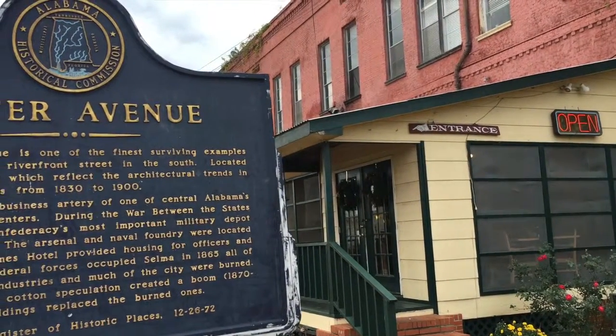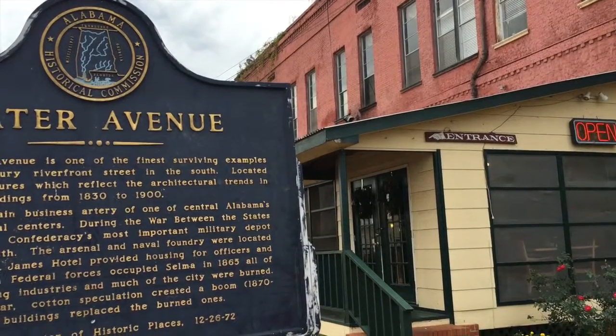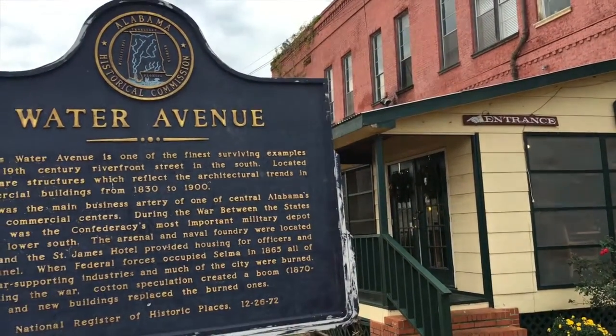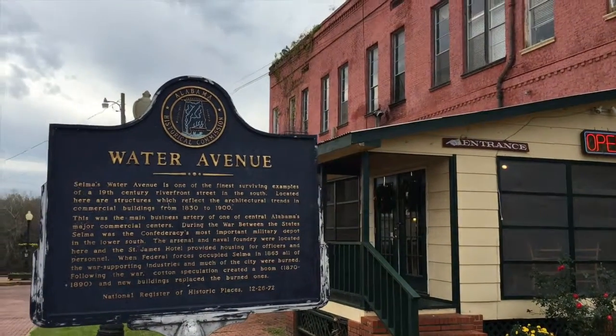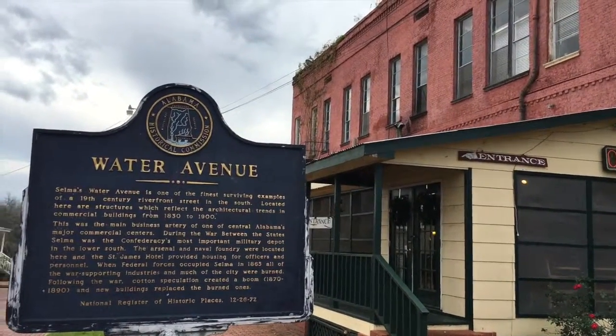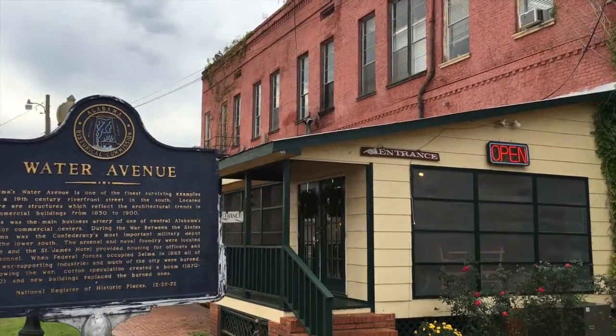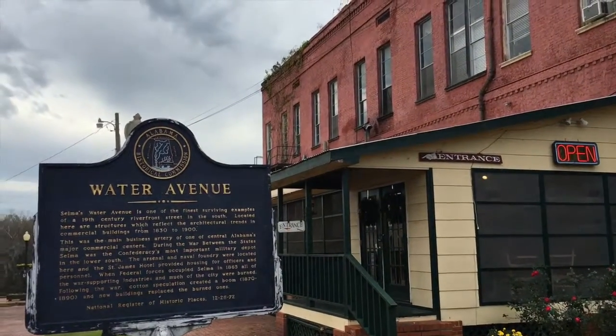Cotton speculation created a boom from 1870 to 1890, and new buildings replaced the burnt ones. If you go down south to Savannah, you will see the cotton industry that actually sprouted out of absolutely nothing.